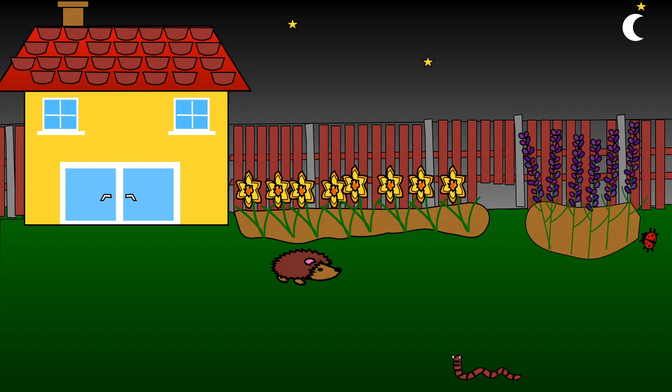You can help a hedgehog travel from one garden to another by asking your adults if a tunnel can be cut in the fence so hedgehogs can search for food in other gardens.